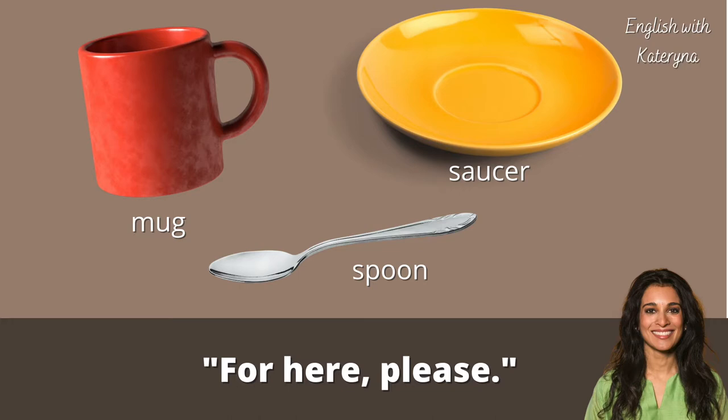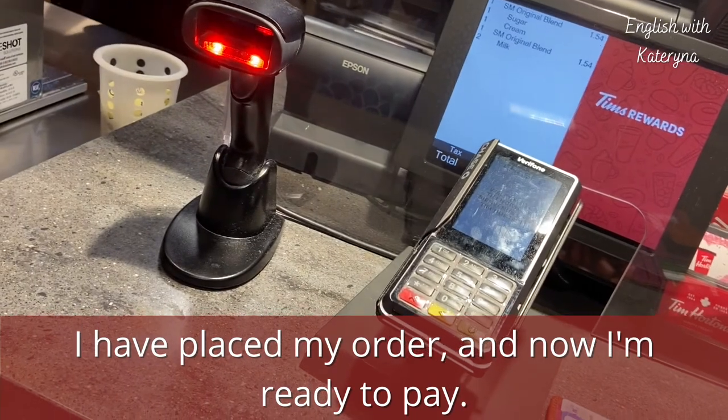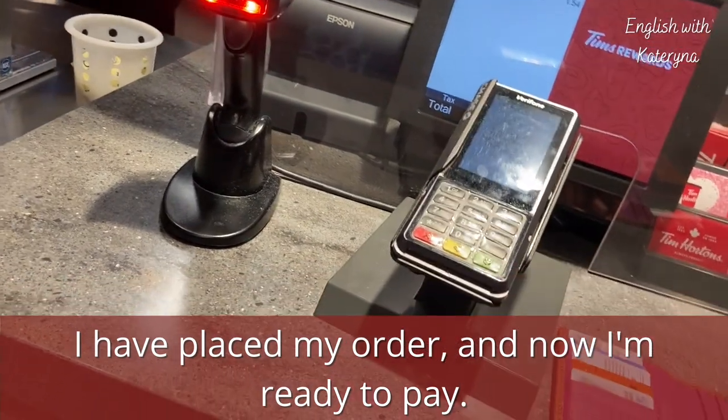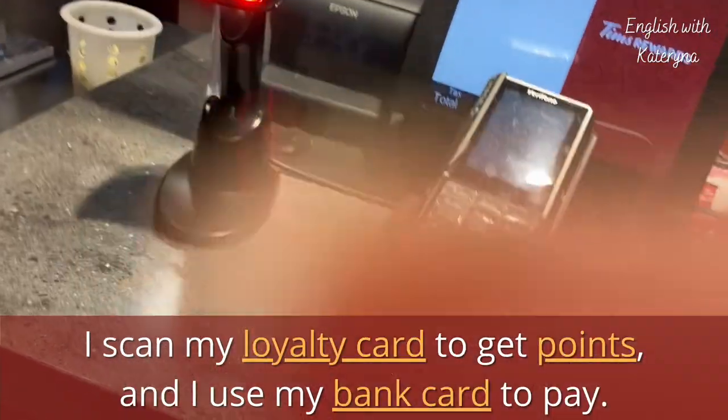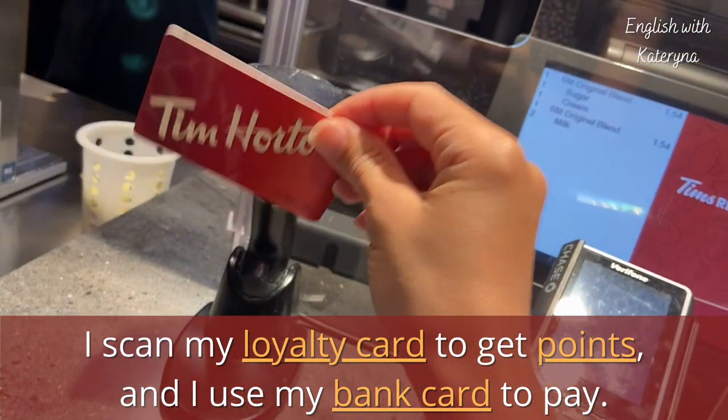If you say 'for here,' your coffee will be served in a mug with a saucer and a small spoon. I have placed my order and now I'm ready to pay. I scan my loyalty card to get points and I use my bank card to pay.